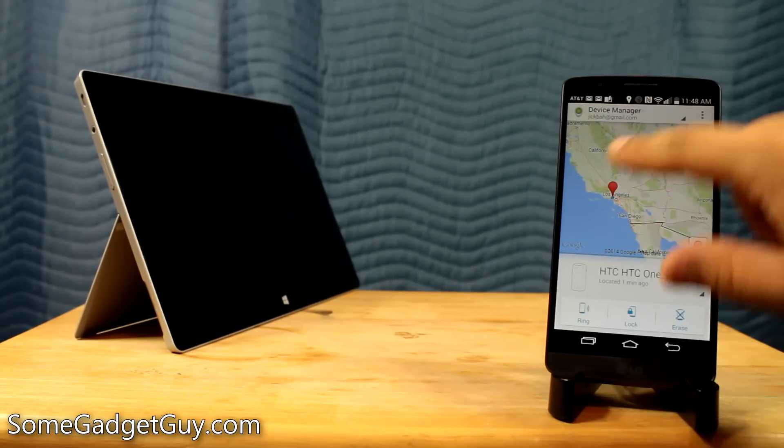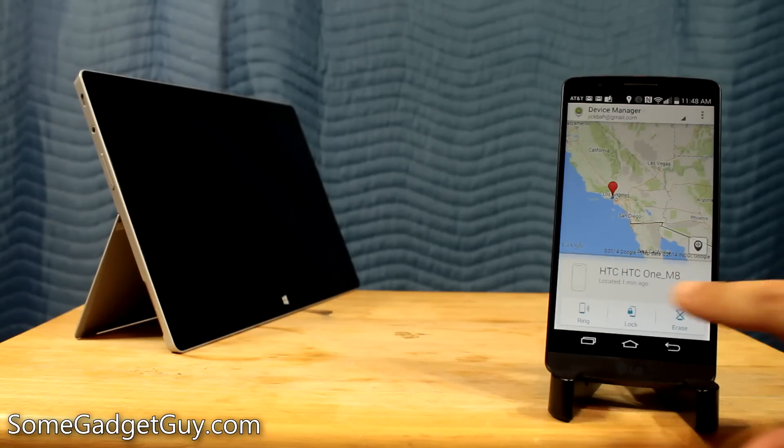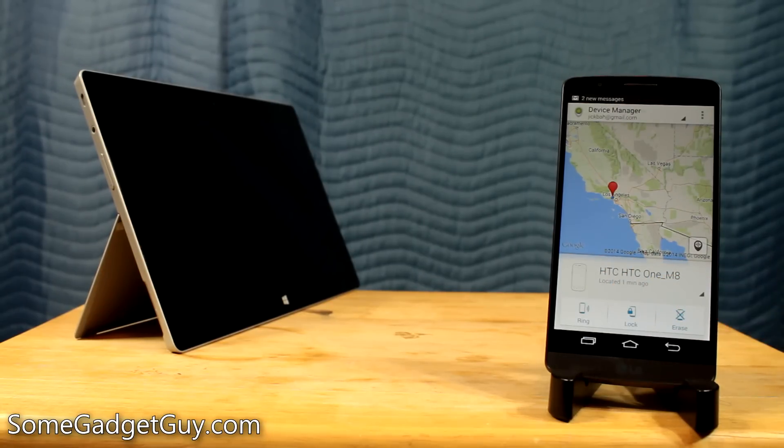I'm zoomed out, so you can see I'm sort of in the greater LA area — I didn't want to show you exactly what block I live on. But from this panel we can see that my HTC One M8 was recently located, about a minute ago, and this is where it currently is. It's residing in Los Angeles.